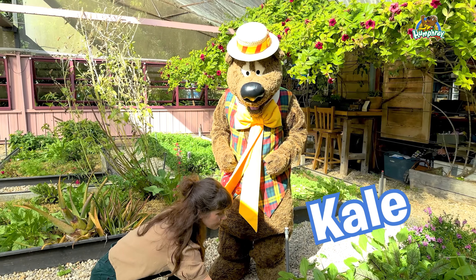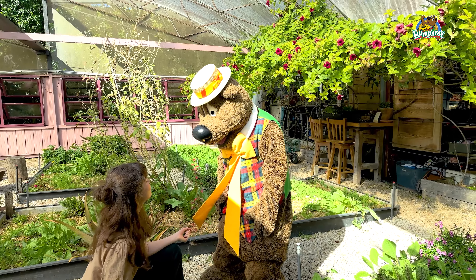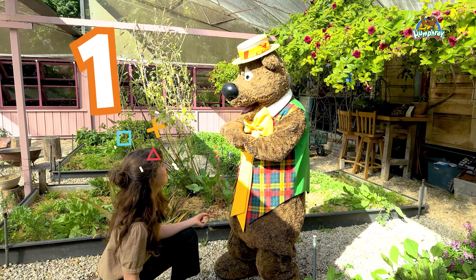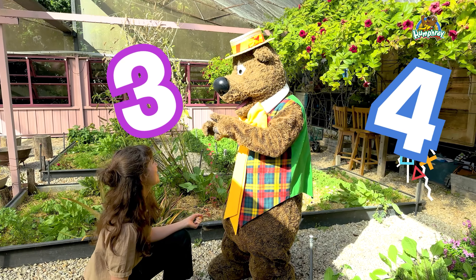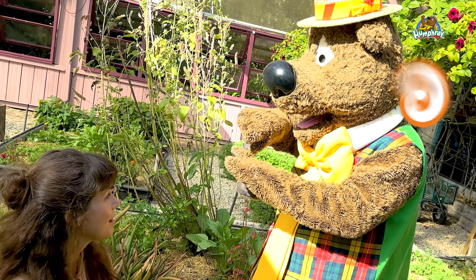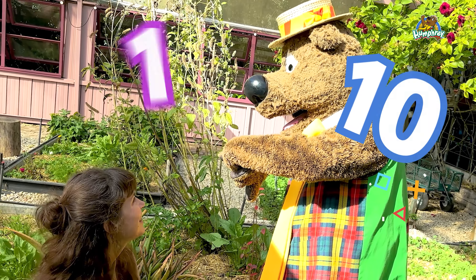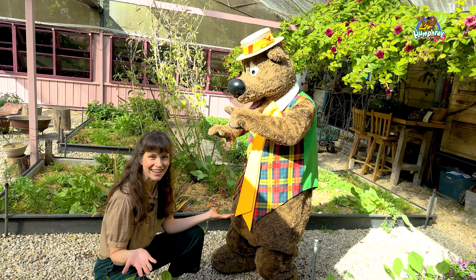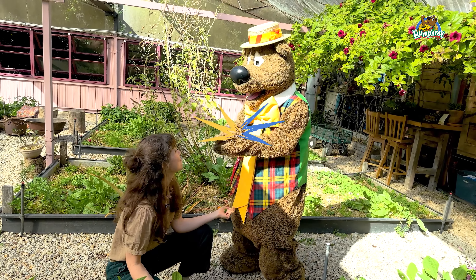So this is kale. It's a vegetable. For vegetables we need to eat some veggies every day. How many do you think we should eat every day? One, two, three, four, five — if you can eat six vegetables, get more. More. Nine, ten, eleven! How many veggies can one person eat in a day? Humphrey does love his veggies. So many.